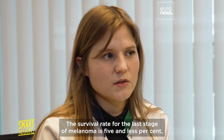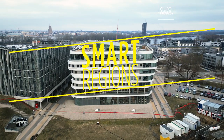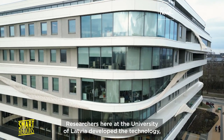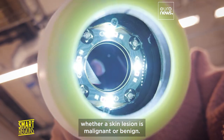The survival rate for the last stage of melanoma is five percent or less, while for the first stage it's almost one hundred percent. Researchers at the University of Latvia developed the technology, which uses different colored lights to determine whether a skin lesion is malignant or benign.